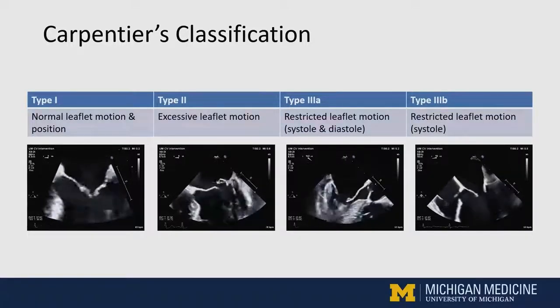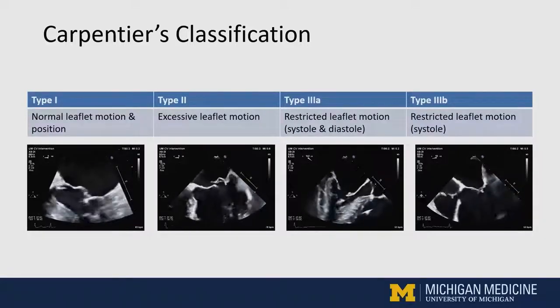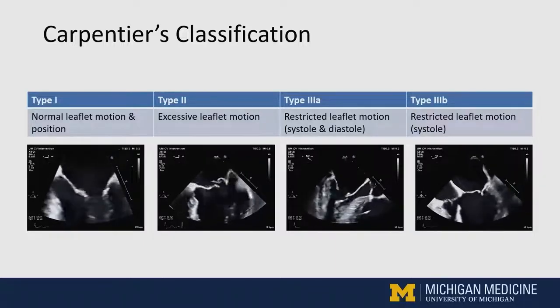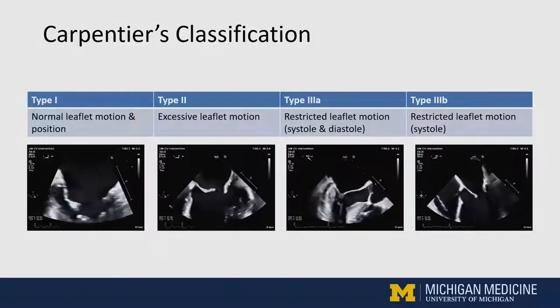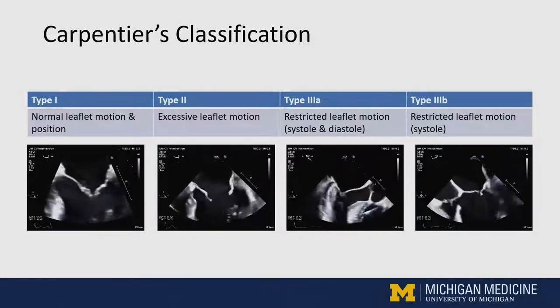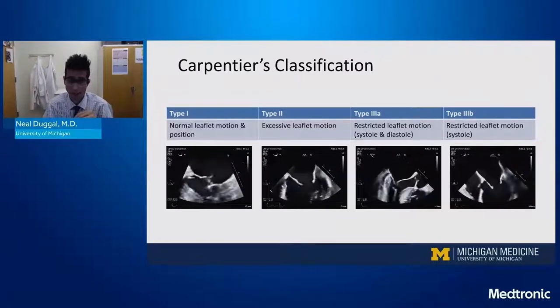Type 3a traditionally describes rheumatic disease, while type 3b describes a cardiomyopathy or ventricular process. Whenever I'm examining a mitral valve, I try to focus on a top-down approach — starting with the left atrium, the annulus, leaflets, subvalvular apparatus, and lastly the left ventricle.